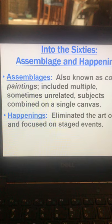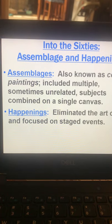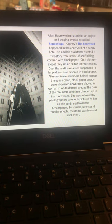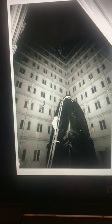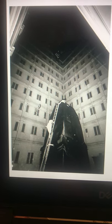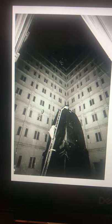Assemblages are also known as combined paintings, and happenings eliminated the art object altogether and focused on staged events. This is one by Alan Kaprow — he called them happenings, and this is called The Courtyard. Basically there were all these mattresses piled on top of each other, kind of in the same vein as the Princess and the Pea. Dark paper was put on top, and there was a huge ladder. Someone danced around the base and as she climbed up, photographers followed her. The whole thing was accompanied by shrieking sirens, thunder effects, and a dome was lowered over them — it happened in the courtyard of a very seedy hotel in New York.